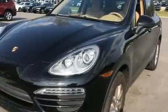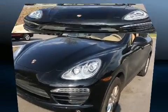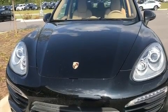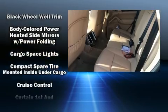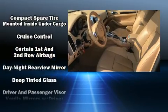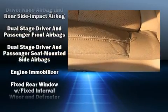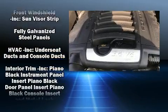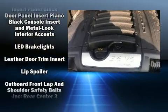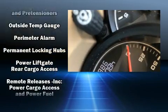All the premium features expected of a Porsche are offered, including leather upholstery, one-touch window functionality, a built-in garage door transmitter, an outside temperature display, power front seats, a power liftgate, and much more. Porsche ensures the safety and security of its passengers with equipment such as head curtain airbags, front and rear side impact airbags, traction control, brake assist, a security system, and four-wheel disc brakes with ABS.